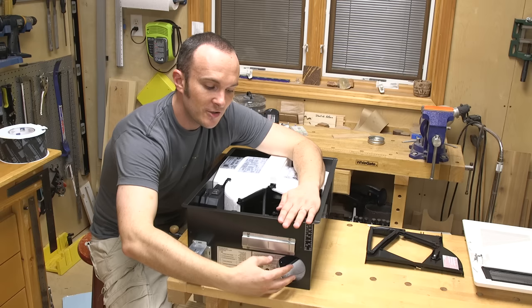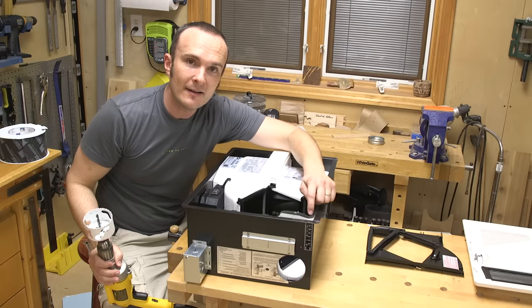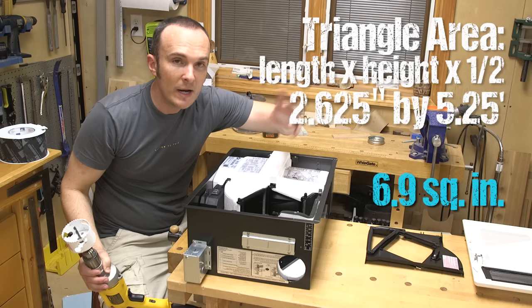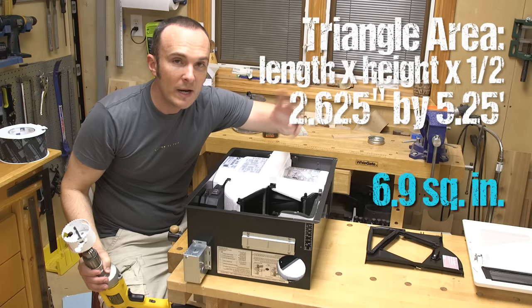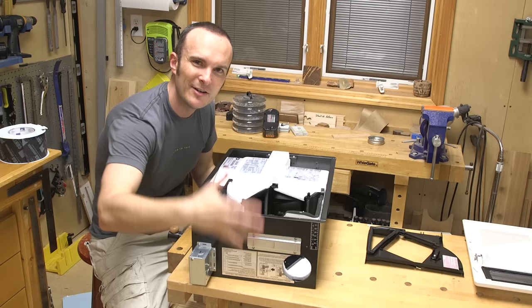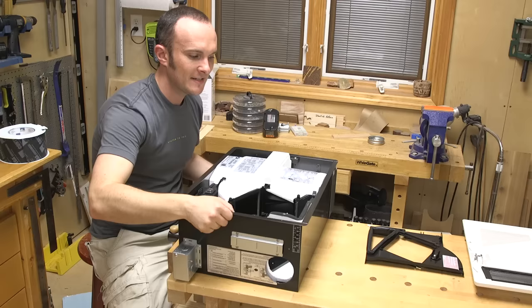Fresh air would normally come out of this port, but instead we're going to cap that off and have it come through here — through a short duct into the next room. To do that, I needed to drill a hole in the fan housing using a hole saw. I used a three-inch hole saw, and three inches is very important. I calculated the net free area of the original triangular opening — a right triangle with sides of two and five-eighths and five and a quarter inches — which comes out to about seven square inches. A three-inch round duct gives us the same area.